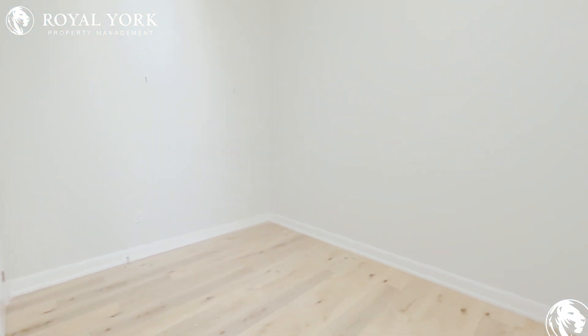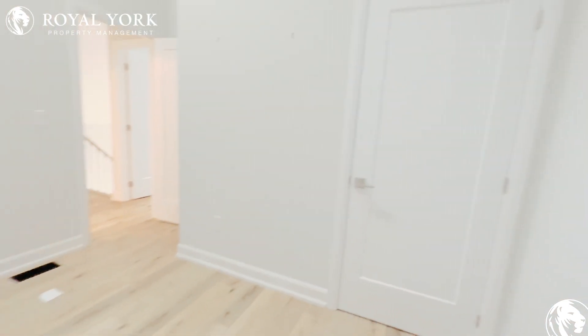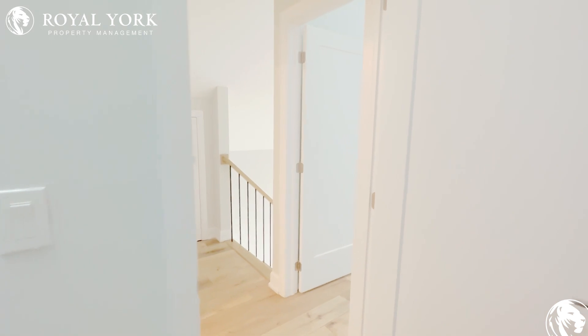This will be the first bedroom. This is a very nice bedroom that can fit a double bed. This room also got a window at the top.